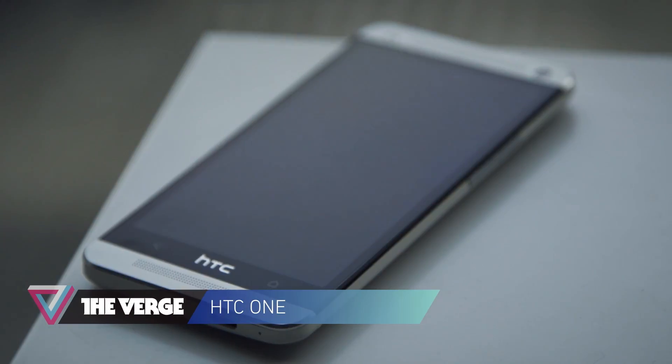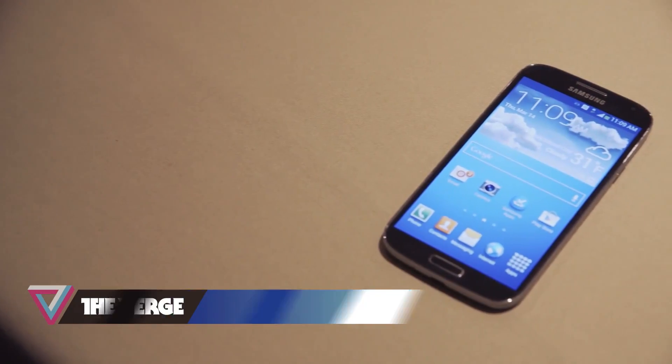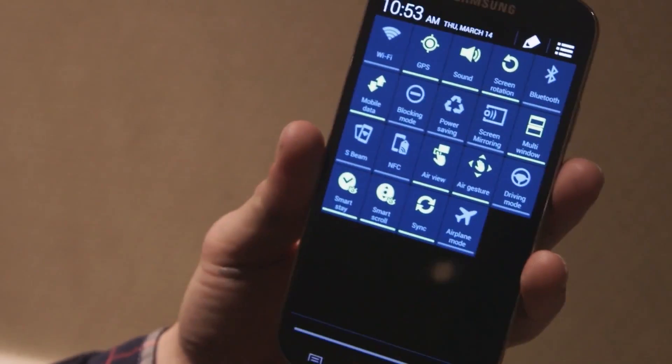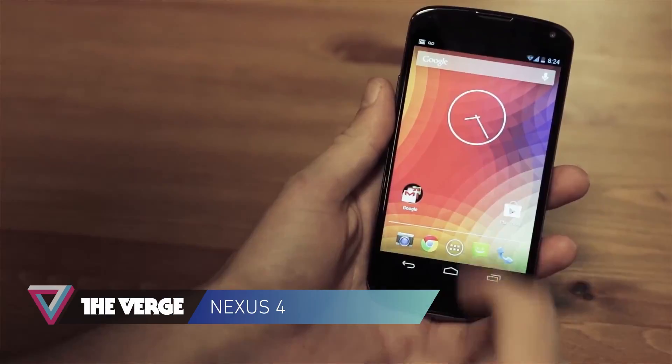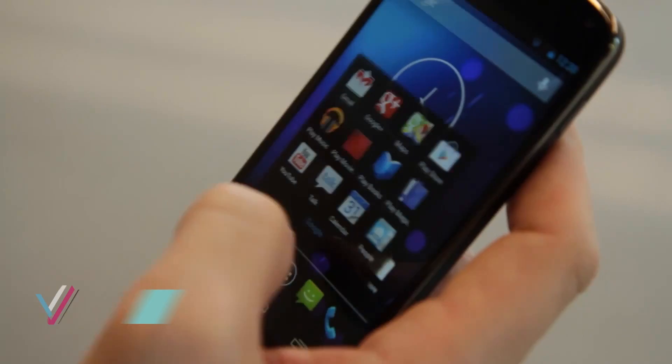The HTC One is a gorgeous device, but we're not entirely sold on the Sense interface. The same is true for Samsung's TouchWiz or any other skin that a phone manufacturer might lay on top of Android. There's something so clean and consistent about Google's stock Android experience, something you can really only get out of the box from a Nexus phone.